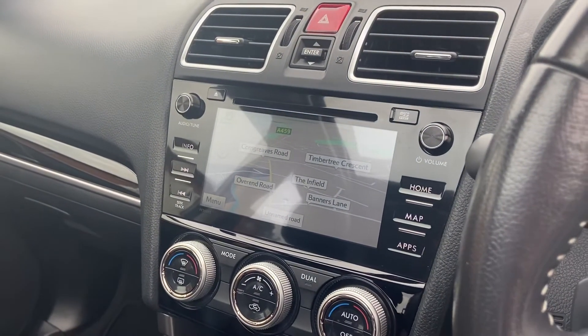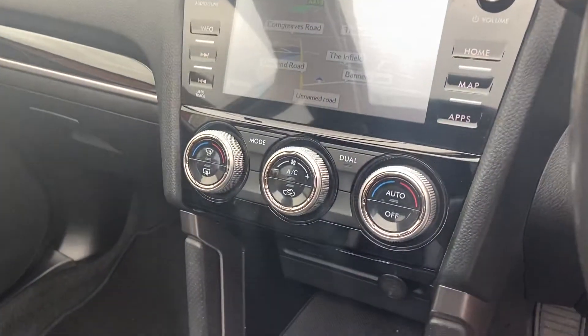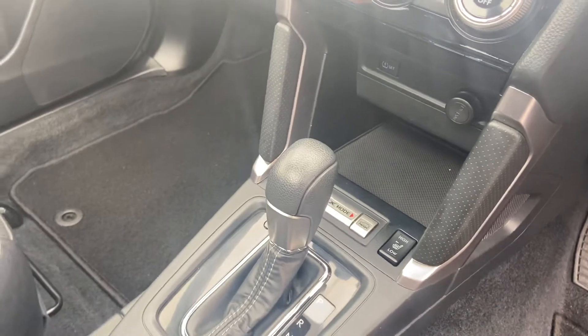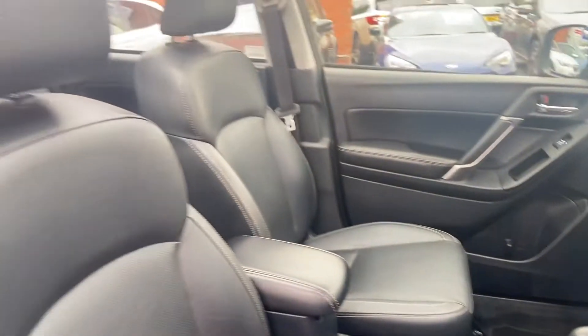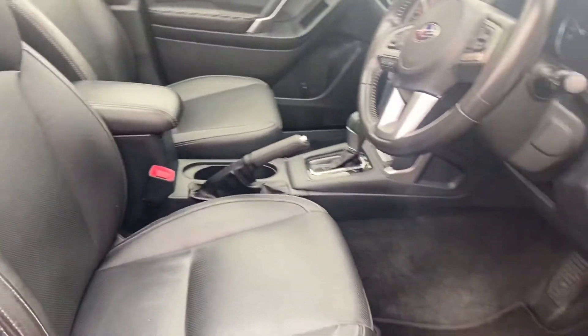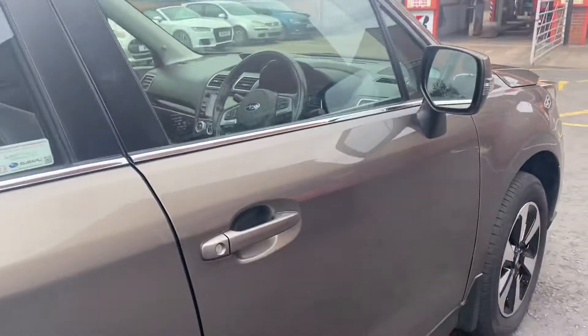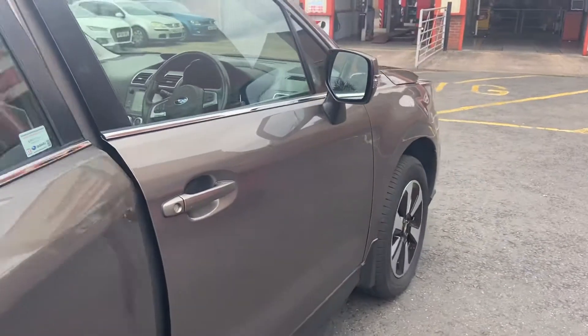You have sat-nav and also a reversing camera. There are heated seats, X-Mode, a Lineartronic gearbox, and full leather throughout.